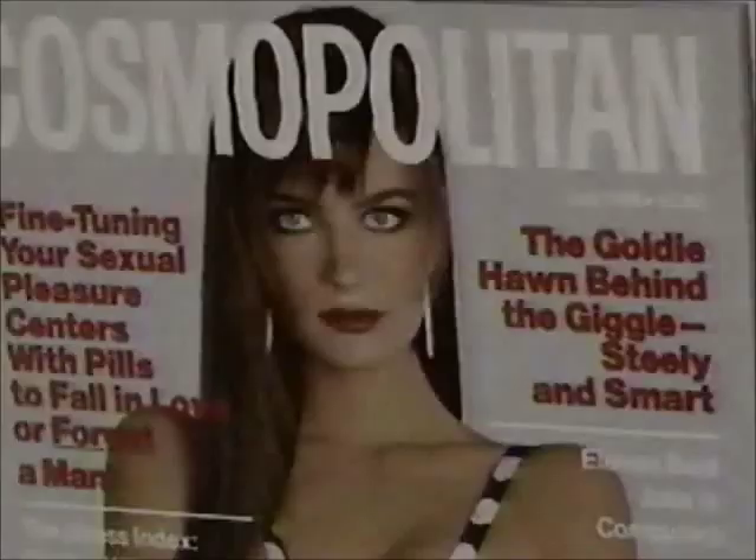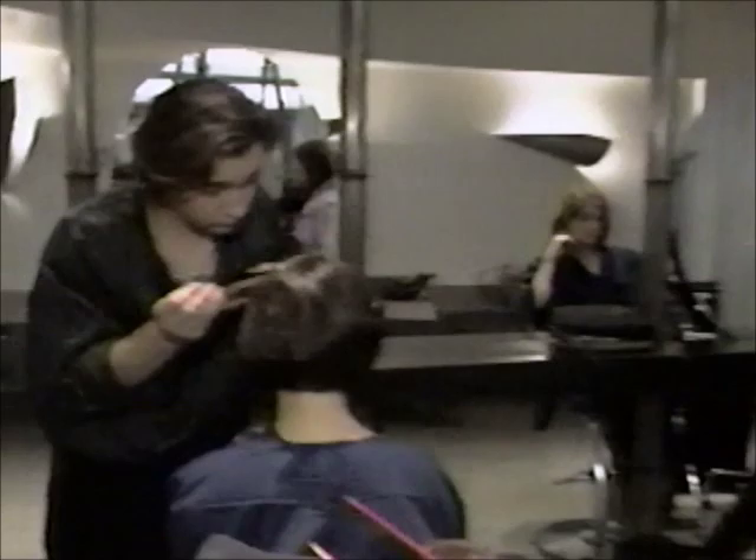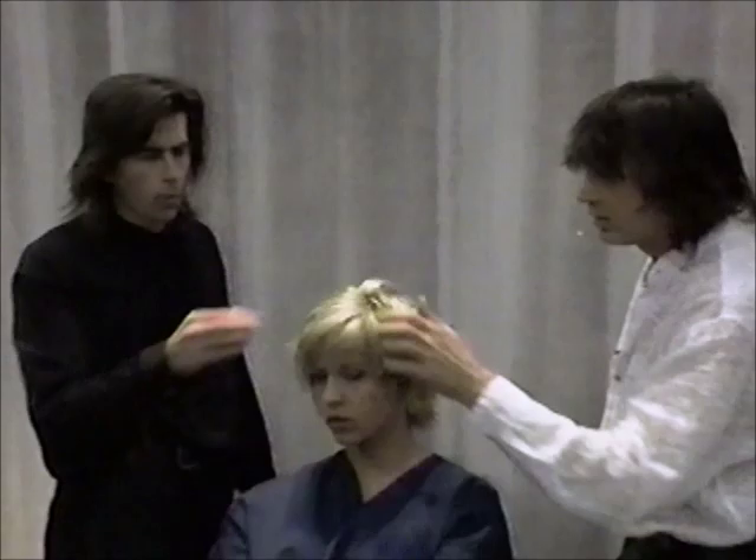If you look through the pages of just about any fashion magazine these days, you will notice that color is making very big news. Hair color that's being done in chunks or streaks — some people have even called it skunking. To get the lowdown on what this new look is all about, we decided to visit the John Sahag Hair Salon on Madison Avenue in New York.